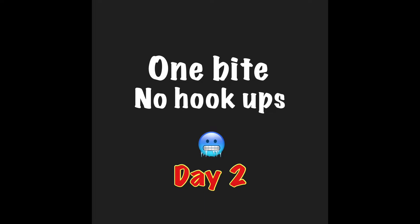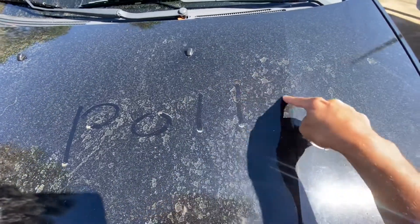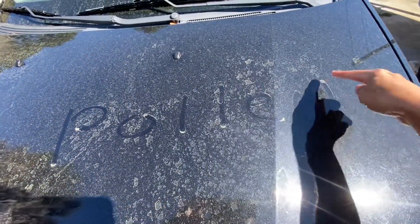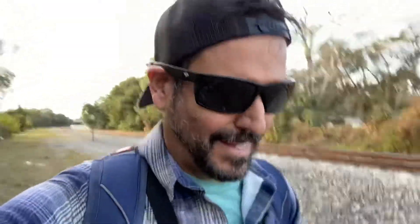This is a public dock — anybody can come here. Yet again searching and searching in the wintertime trying to find these fish. The weather is dropping dramatically. I'm just tying on some swim baits, stopping off at as many little inlet spots as I can find to just throw a line in. So far no luck.